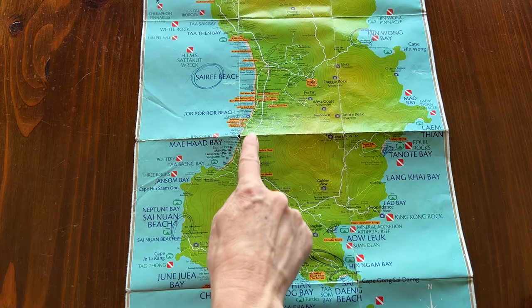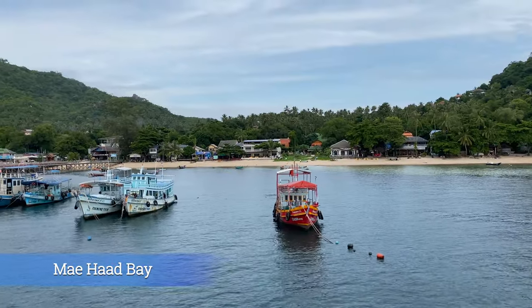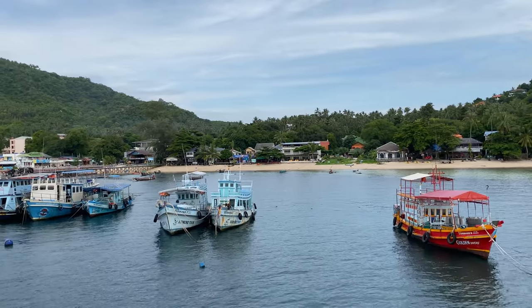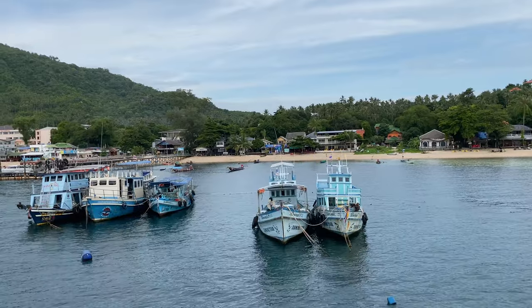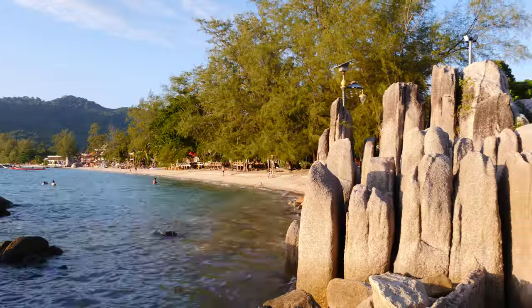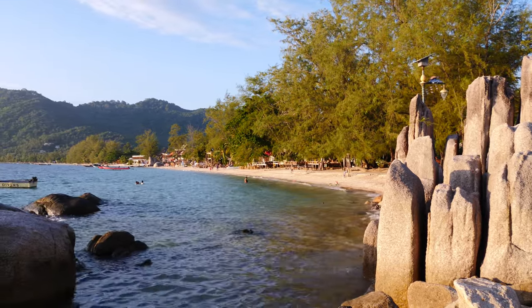Next on our map is Maihat Bay. This is where you will arrive on Koh Tao with the ferry — a beautiful area where boats come and go all day long. Some of the big diving and snorkeling companies have an office around this area of town. If you continue north past the big boulders, we are back on Sairi Beach.